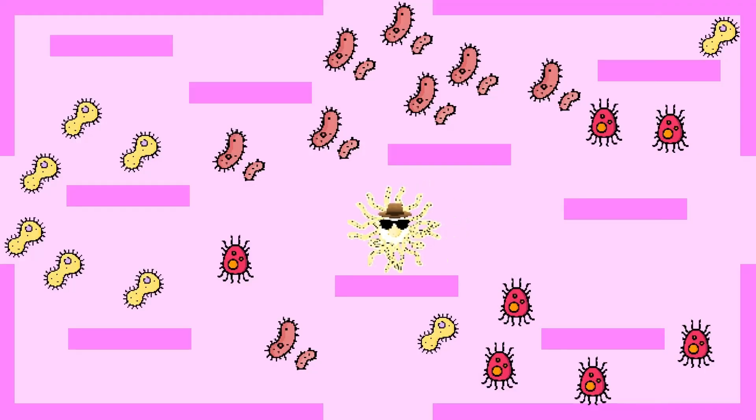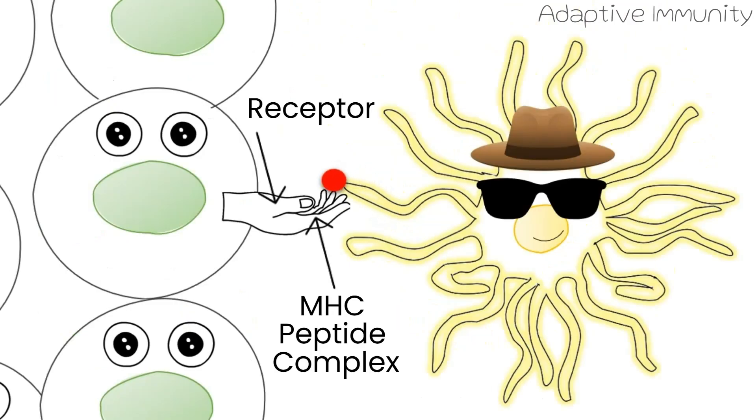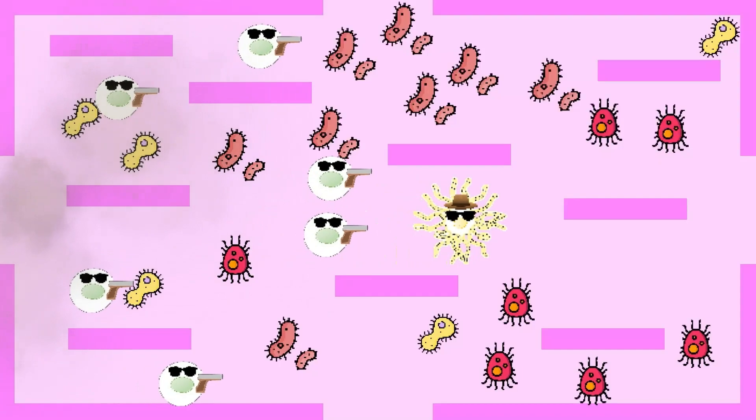The DC speeds into the lymph nodes to ask the help of T-cells. It gives them the blueprints of the germs through MHC peptide complexes. It brings the T-cells to the site of impact and then...